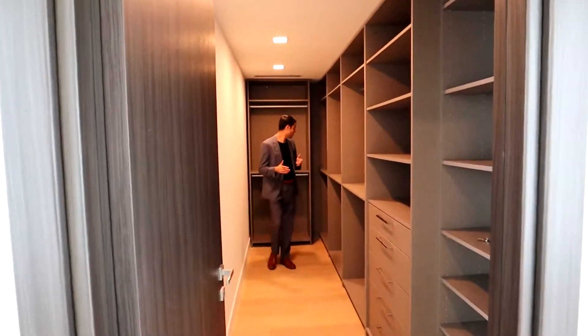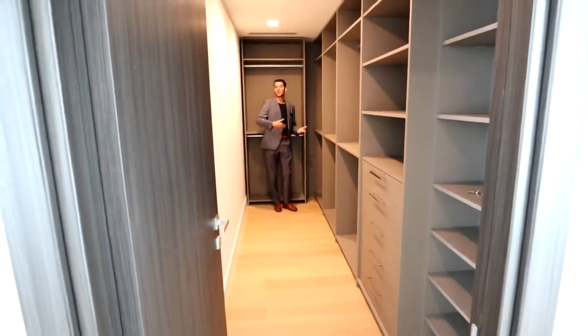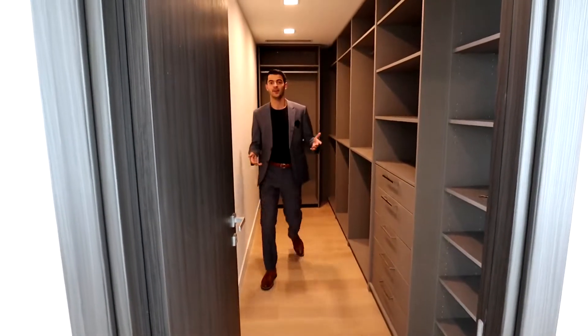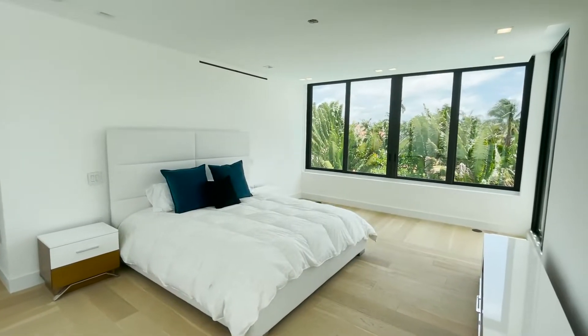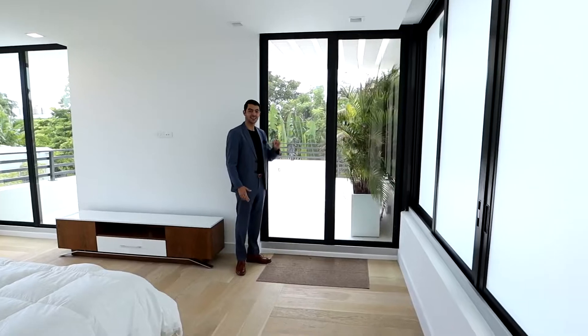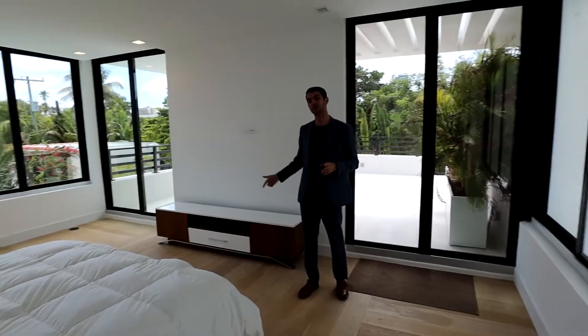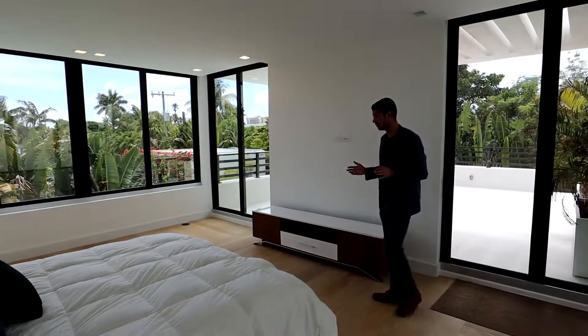And then you have your actual master bedroom. Continuing through, you have the larger of the two closets — you can really go far back, it's a very deep closet. And then you have your actual master bedroom with a massive terrace. What's really neat is that this terrace has stairs that go all the way down to the pool, so you can go from the pool right up to your room every single day — a nice feature you don't see too often.